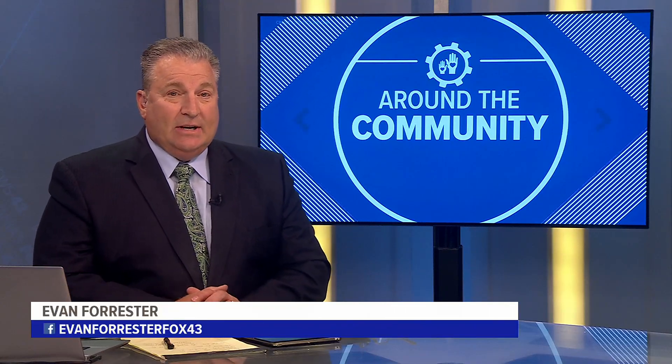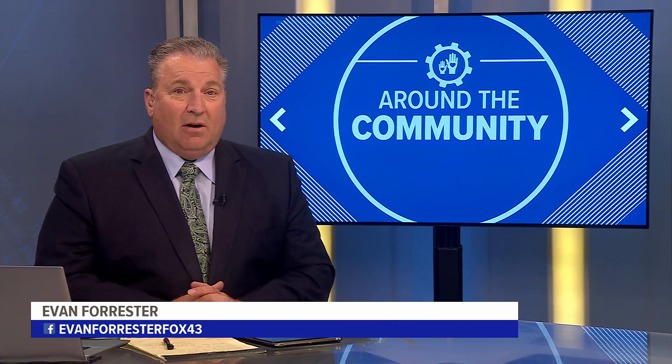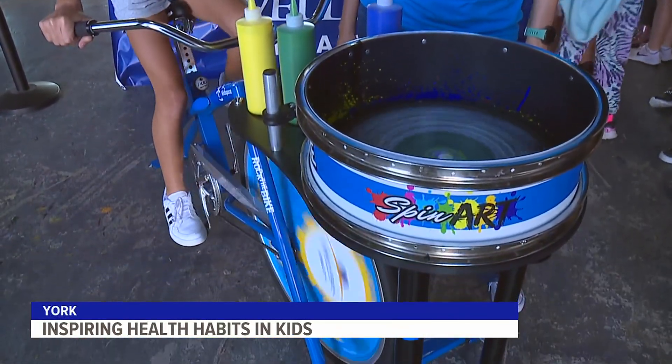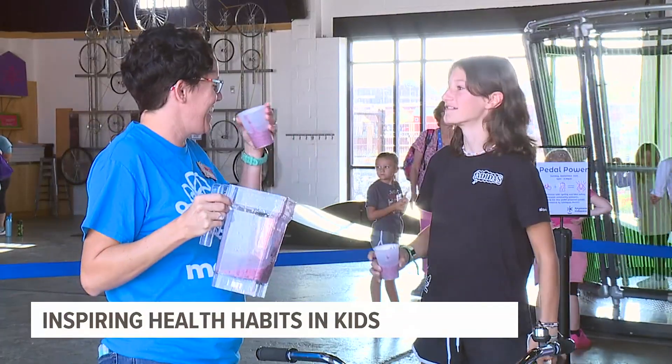A community organization in York is using pedal-powered bicycles that can produce art and cool treats to inspire healthy habits in children. These fender blender bikes are now accessible at the Keystone Kids Space in York, and using the power of pedaling, little ones can create spin art or even smoothies.